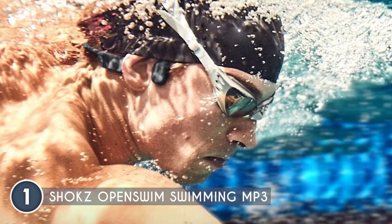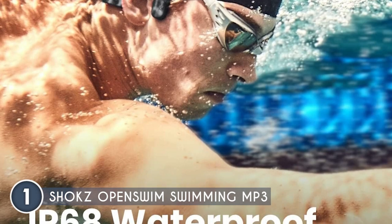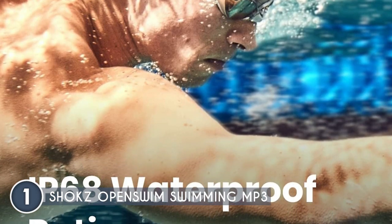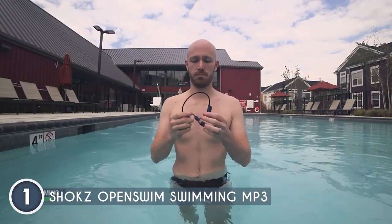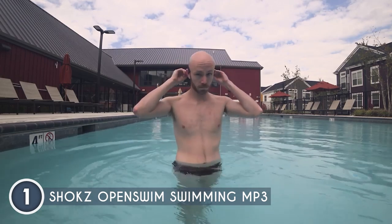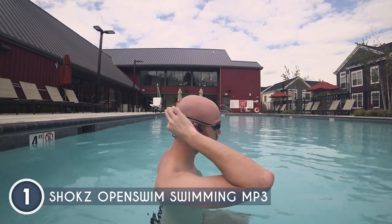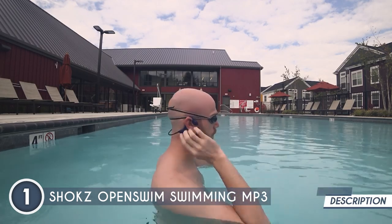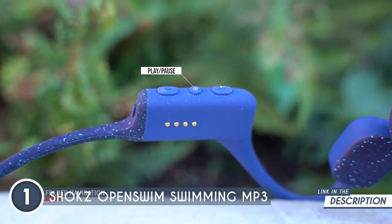Let's talk waterproofing. The Open Swim boasts an impressive IP68 waterproof rating, allowing you to take the plunge up to 2 meters deep for up to 2 hours. Swim, splash, and dance with confidence, knowing that your music will keep playing in perfect harmony no matter how deep you dive. With 9 hours of battery life, the Open Swim keeps the melodies flowing lap after lap. Play, skip, pause, or go back a track with ease thanks to its intuitive commands.